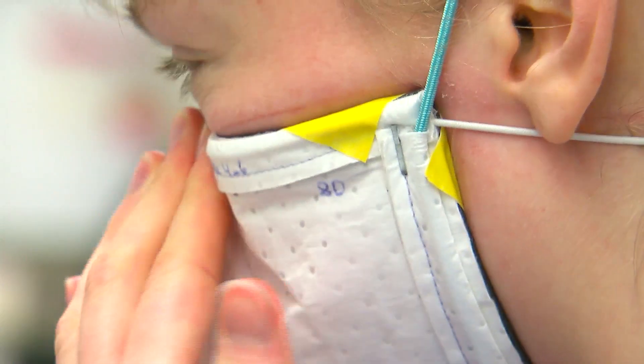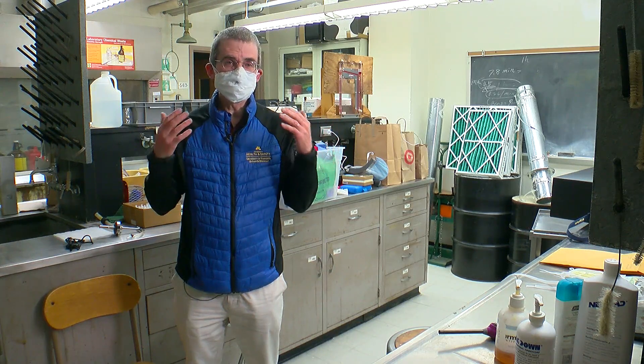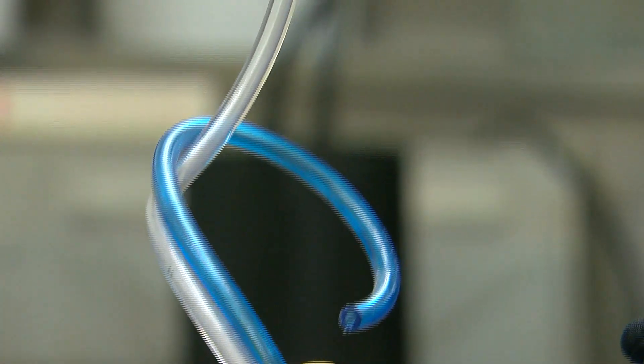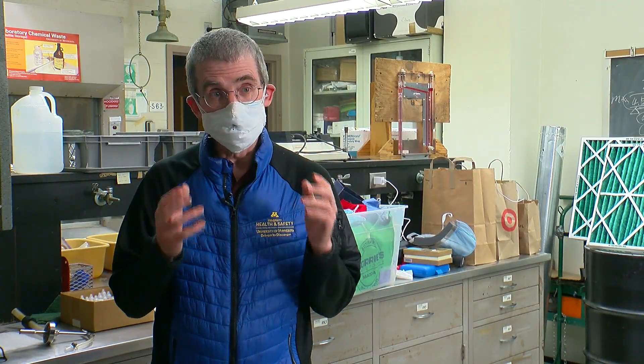The fit is really important because if you have any space or gap in the mask, it essentially negates everything you're doing with the filtration. The machine measures the particles outside and particles inside. Some of them fit very well; others were just really poor and didn't do the critical work.